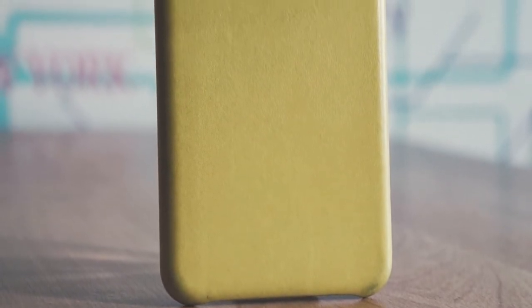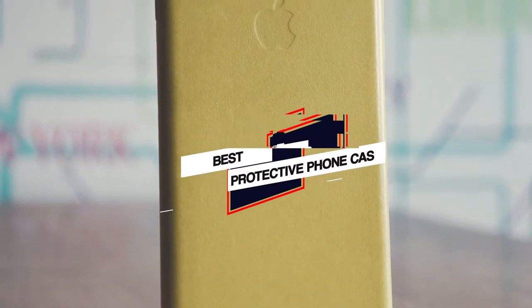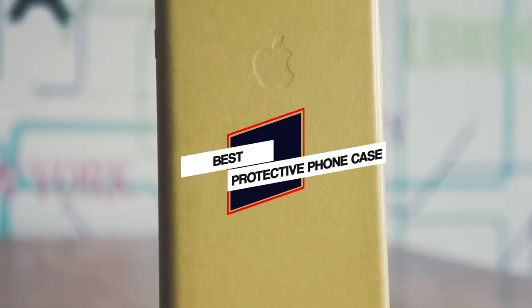In this video, we've put together 5 of the best protective phone cases available on the market. Watch on to discover what each has to offer, how they differ, and which one will suit your needs most closely. So let's get started.